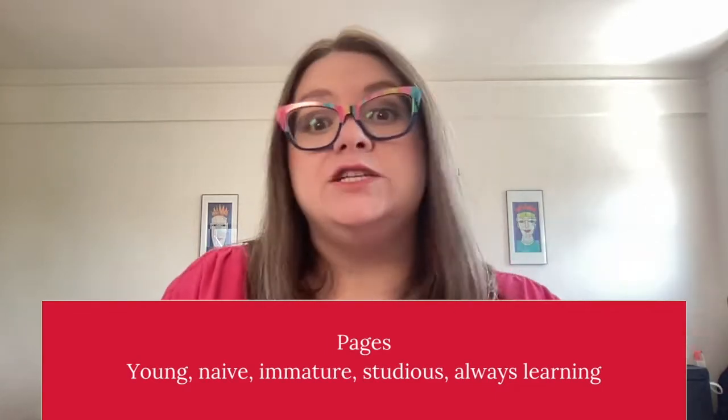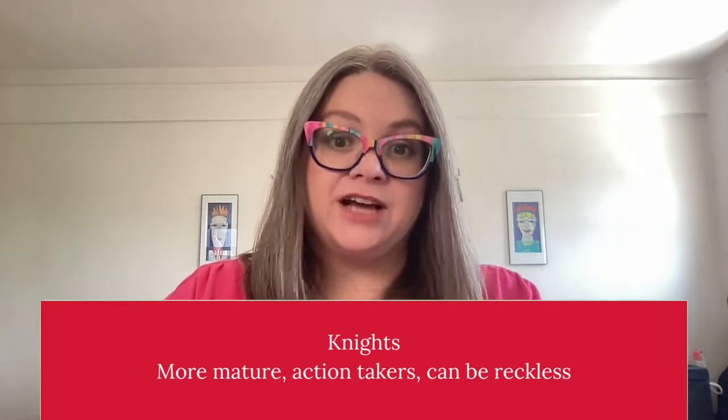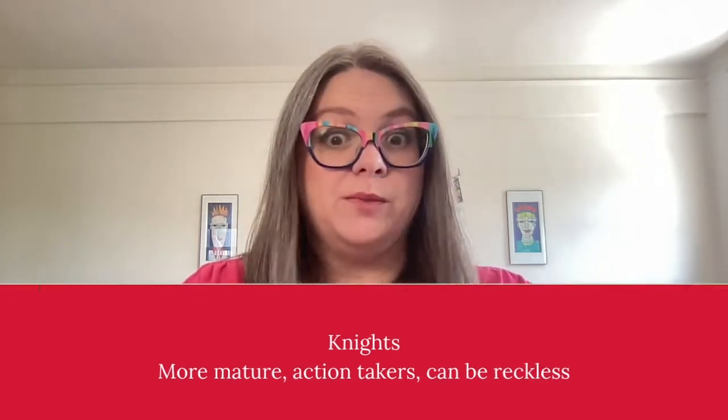Pages are young and naive — they're the student, the learner. They don't know what they don't know. The knights are slightly more mature; they're action takers, but they don't always think before they take that action, and sometimes that can lead them into trouble.